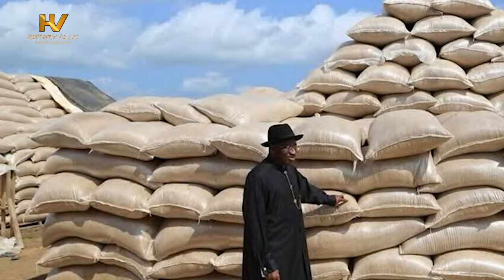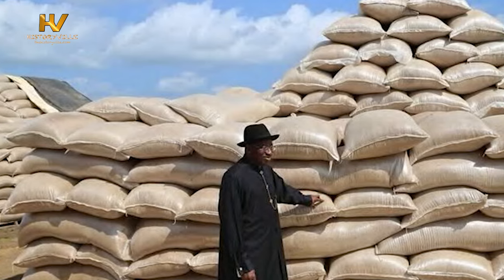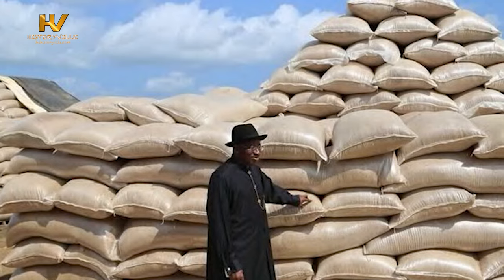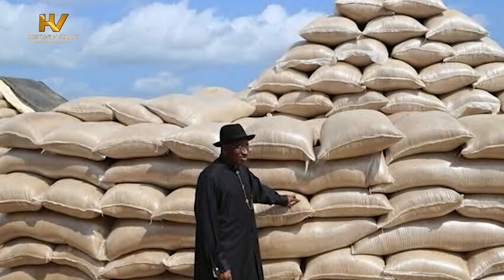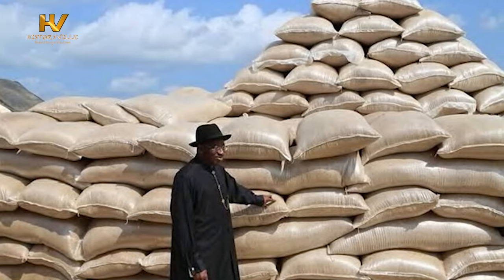Former President Goodluck Jonathan, on his visit to Kano during the 2010 presidential campaign, promised that his administration would help the people to revive the groundnut pyramids, as well as put in place the necessary infrastructure to boost its processing and packaging. He said there was a need to empower the people of Kano and boost trade and industry in the ancient city. Four years later, in 2014, Jonathan said his administration, under the groundnut value chain program, was expected to produce an additional 120,000 metric tons of groundnuts, valued at 24 billion naira, and supplied to small, medium, and large-scale processors.